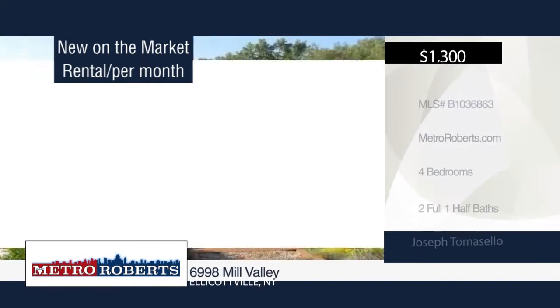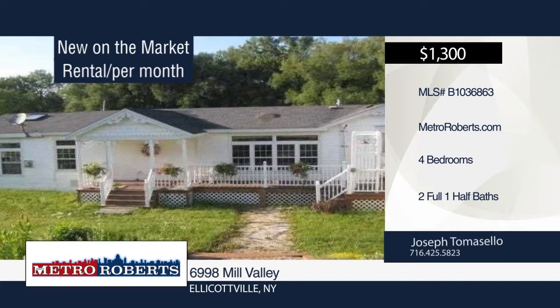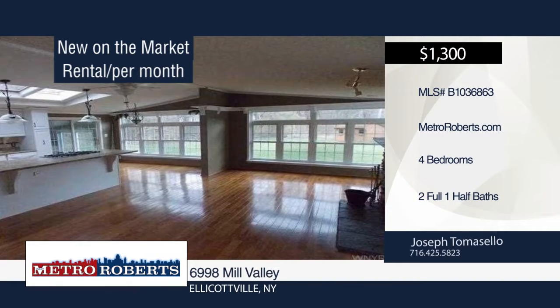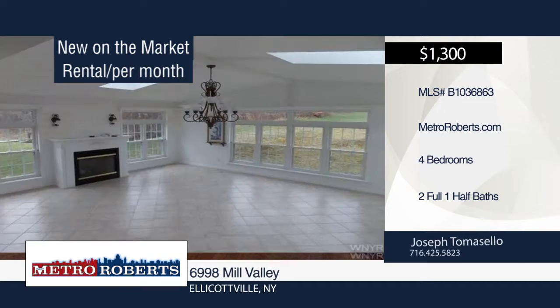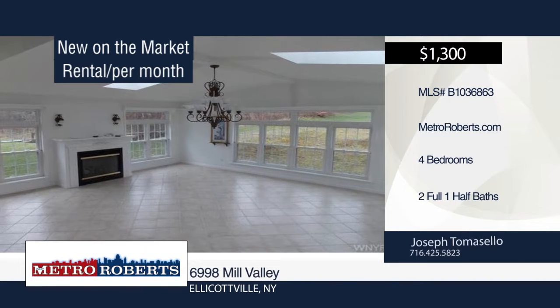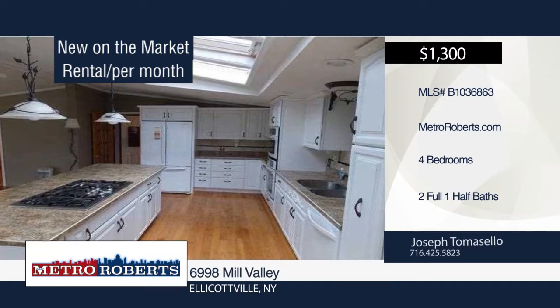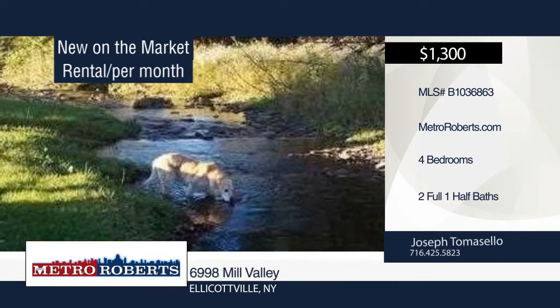Peace and tranquility awaits you at this four bedroom, two and a half bath home, snuggled away in the mountainsides. Hardwood floors extend the large open and bright gourmet kitchen. The property features a private picnic shelter and stream. It's located only six miles from Springville, and just minutes away from Griffis Sculpture Park. Schedule your tour today when you contact Joseph Tomasello.